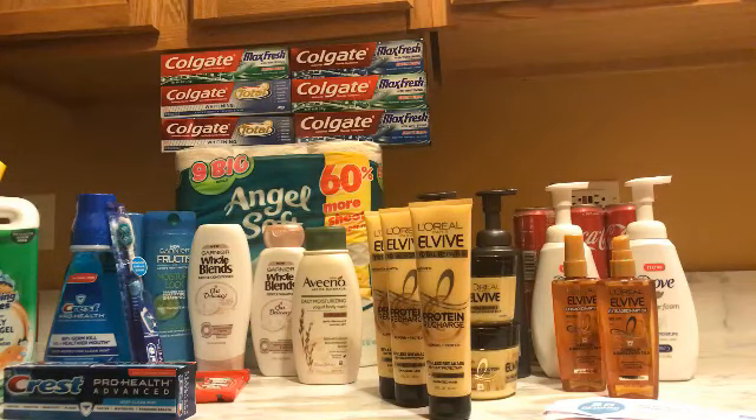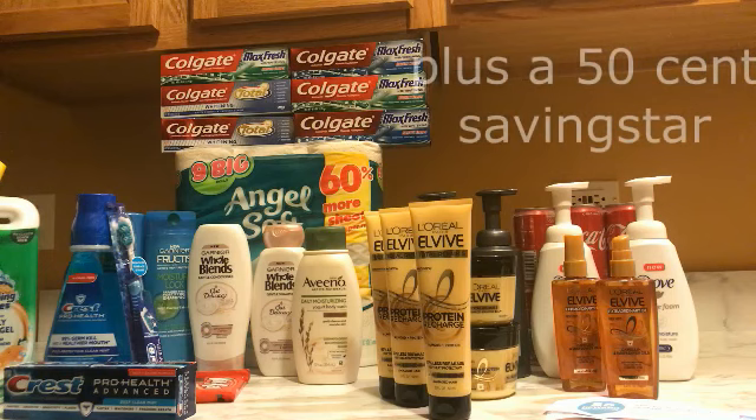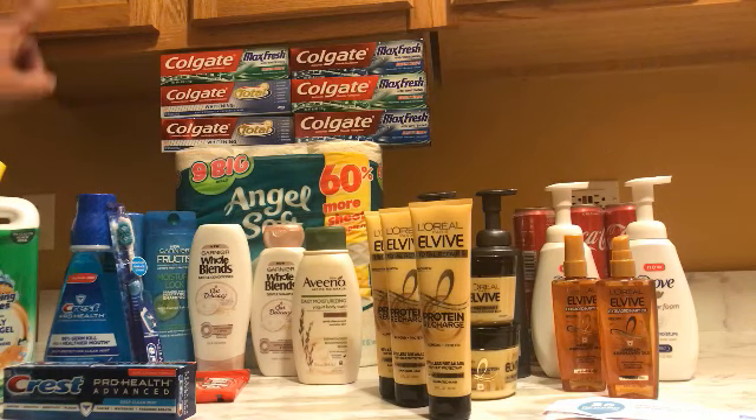My last deal was the Angel Soft — it's $3.49. We have a 50-cents-off coupon and then there's a 50-cents-off in the monthly booklet that you can use, making that $2.49.